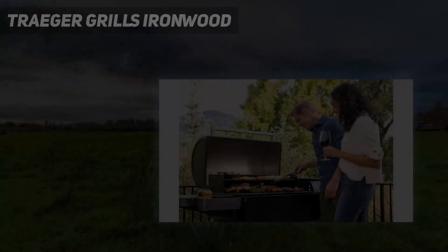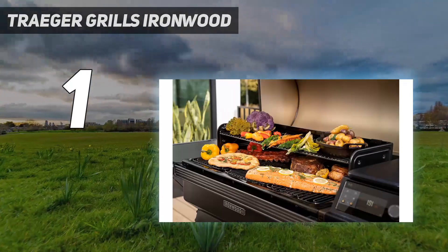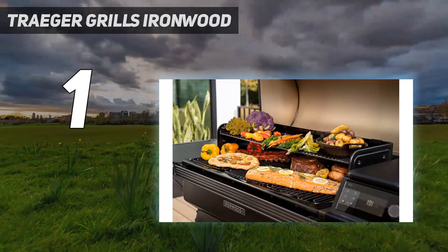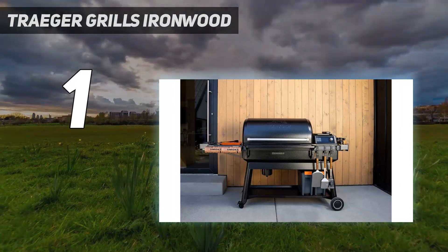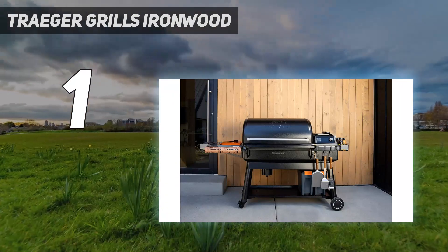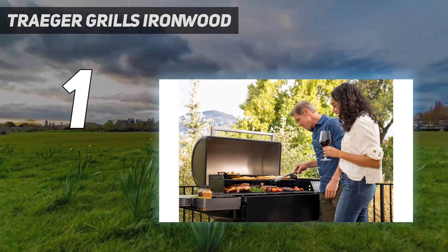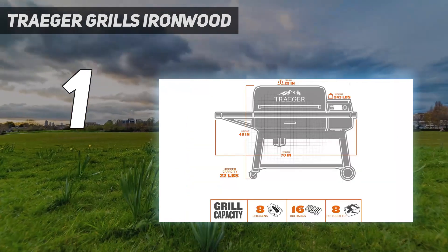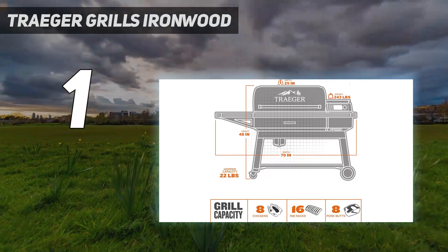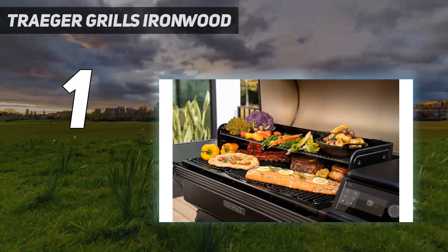And number 1: the Traeger Grills Ironwood. With a huge cooking surface, an easy-to-use interface and app, and exceptionally smoky, delicious results, the Ironwood XL truly impressed. Commerce editor Grace Kelly has been using this pellet grill for about a year. The super smoke function works incredibly well — the smoked beef tenderloin she made for her husband's birthday in February was super flavorful and had that coveted pink smoke ring on the interior, Grace says.